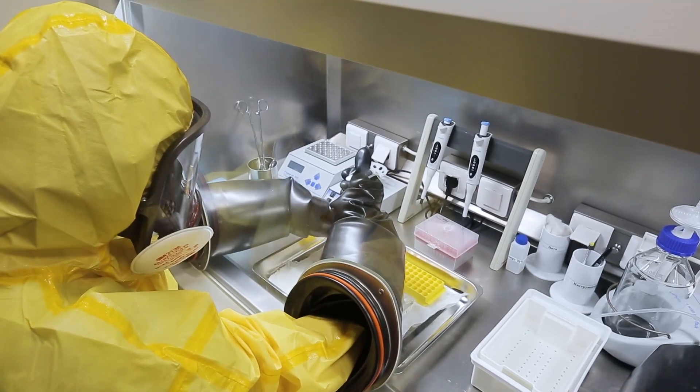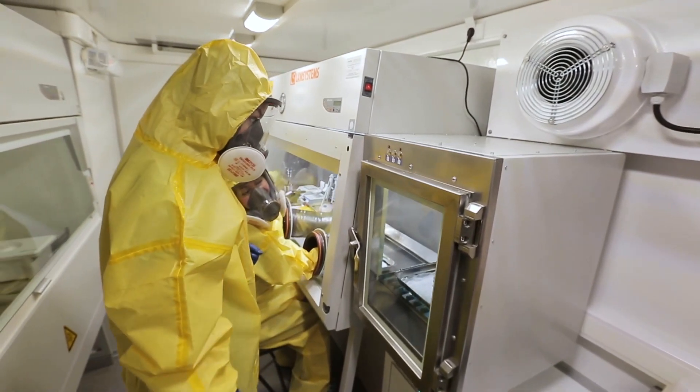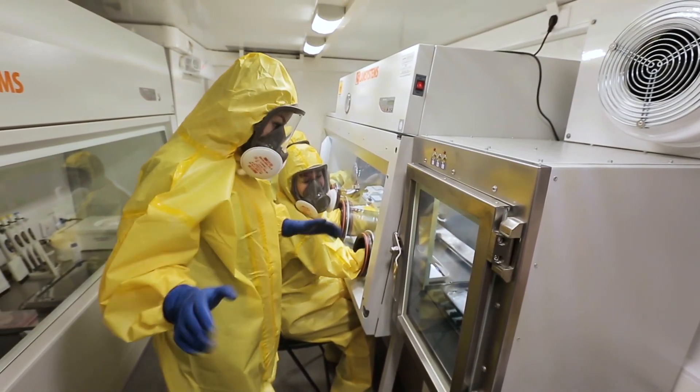Only now are the test tubes ready to go further. We disinfect the chamber with ultraviolet light in order not to spread anything contagious around the place.